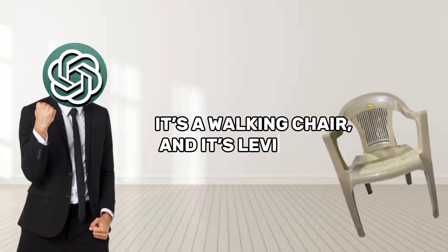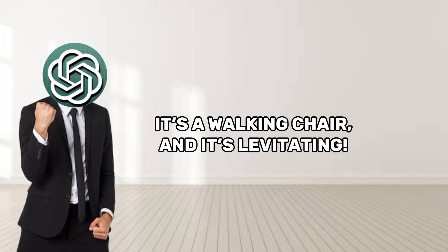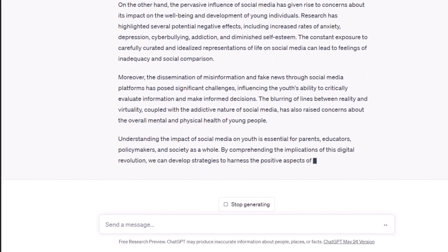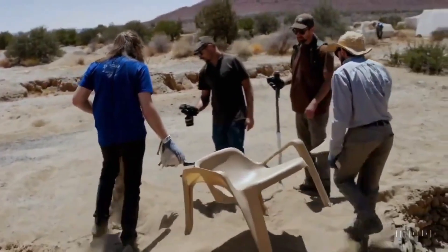It's a walking chair — and it's levitating! Even with moments of wonky magic like that, I'm sure the researchers back at OpenAI got a chuckle out of this one too. But really, who wouldn't want to see a sentient folding chair making a break for it across the desert?